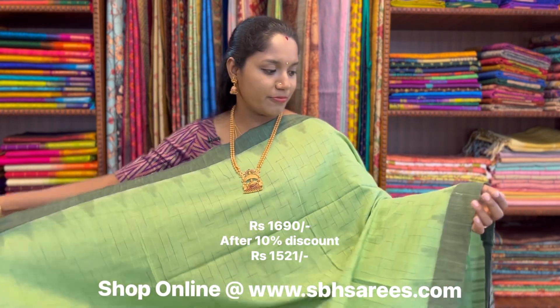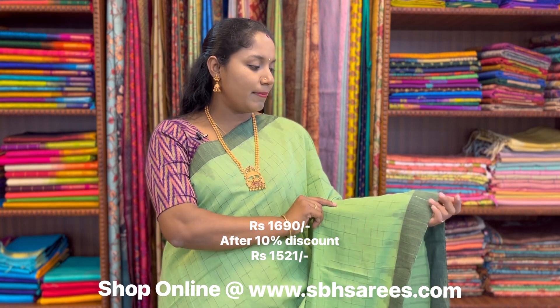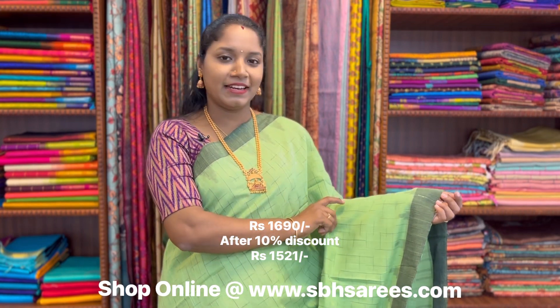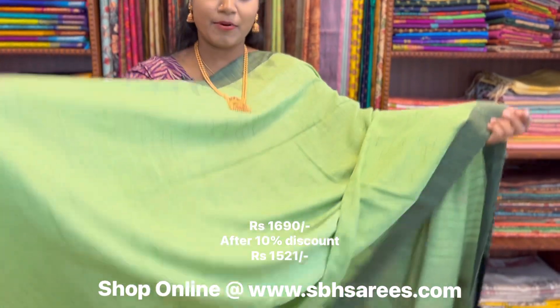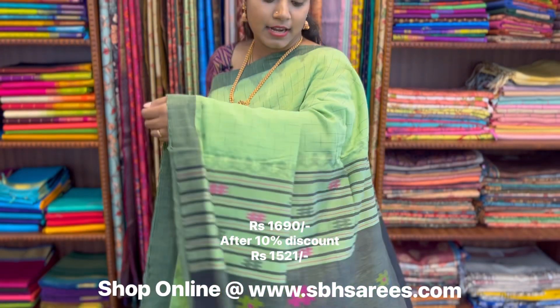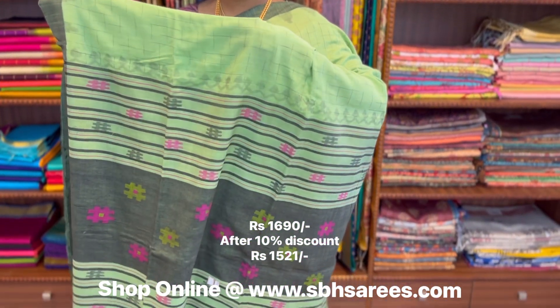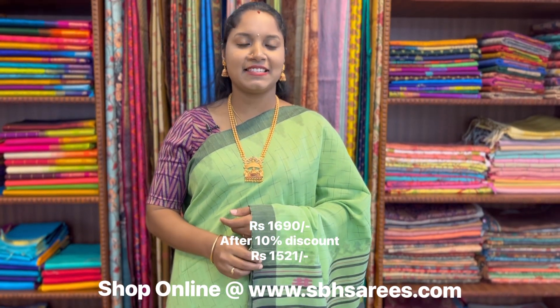There is another rare combination of pistachio and black colour in Bengal cotton saree. In this, we have plain black border along with a temple pattern on both sides of the saree. On the entire body, we have geometrical design, with a rich thread woven pallu and a plain running blouse. The price of the saree is 1690.